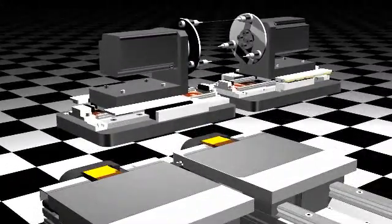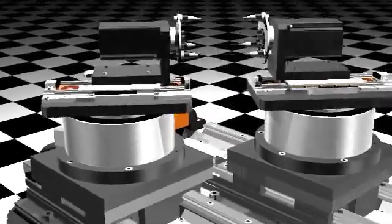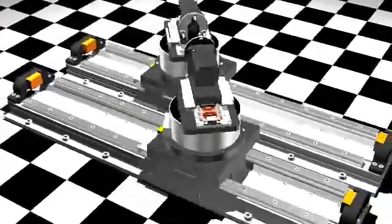Next, direct drive motors are added to turn the rotary motors. The end result is a total of eight axes running in perfect synchronization.